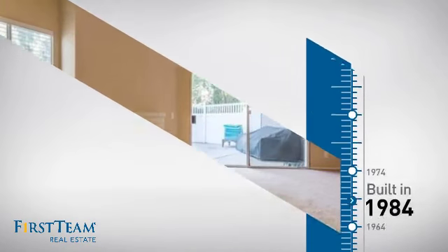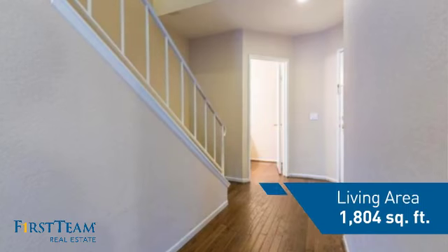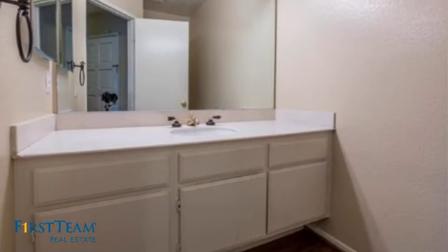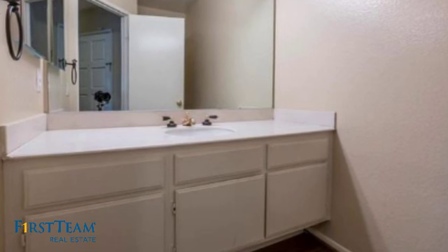This property was built in 1984 and features over 1,800 square feet of living space, giving you a spacious layout to play host or kick back and relax after a long day.